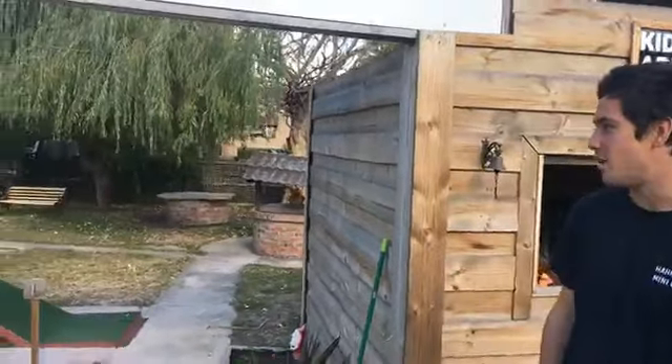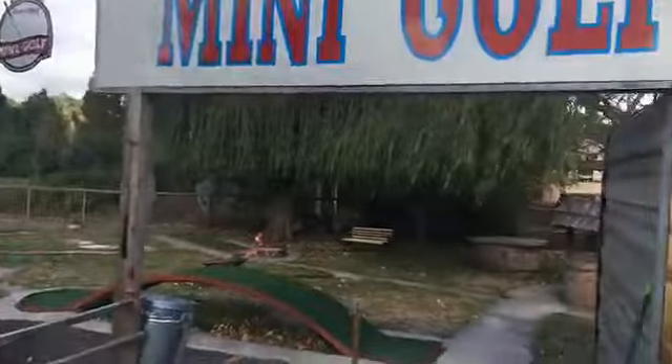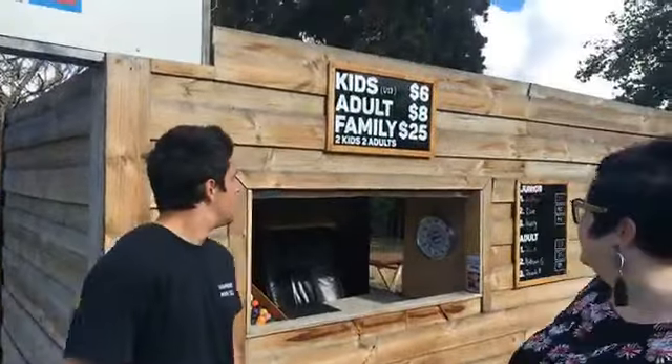So you run Harnedorf mini golf - tell me a little bit about it before we go have a look. The course is actually about 20 years old, there's heaps of history here, but about a year and a half ago it got restored. It's a bit of a work in progress, but there's lots of fun obstacles out here and a really fun activity for the family.